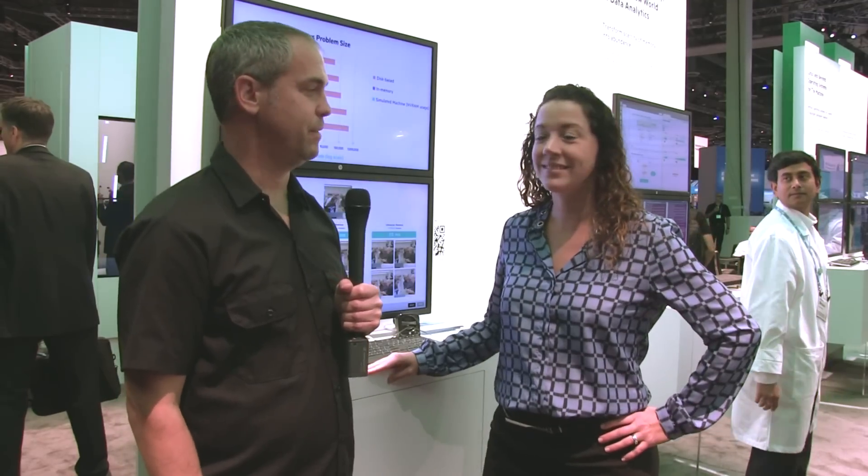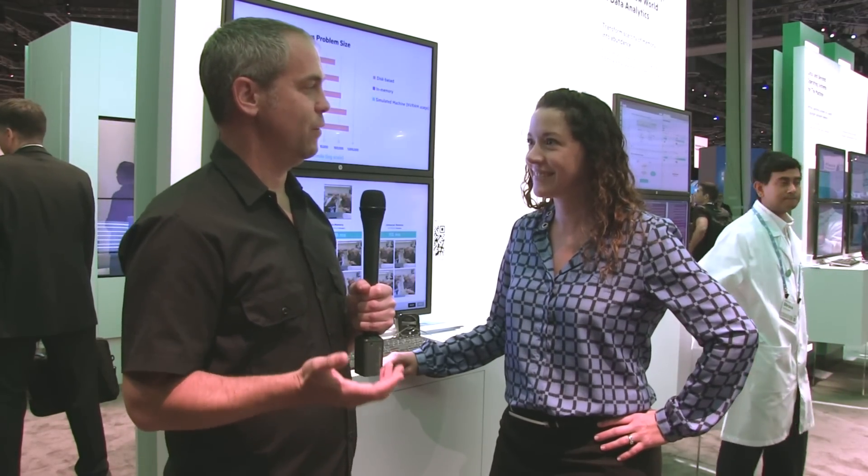Jake Ludington here at HP Discover, and I'm here with April Mitchell in the HP Labs pavilion area. We're talking about the machine — can you go into a little bit about what is the machine?